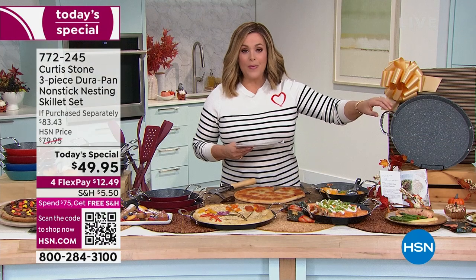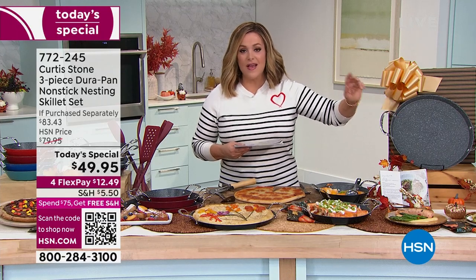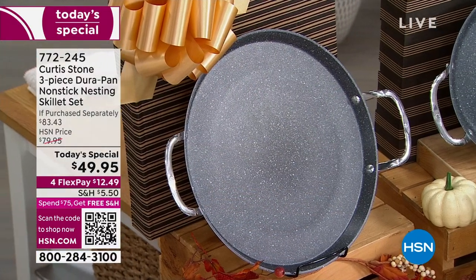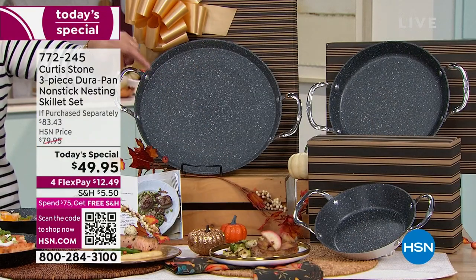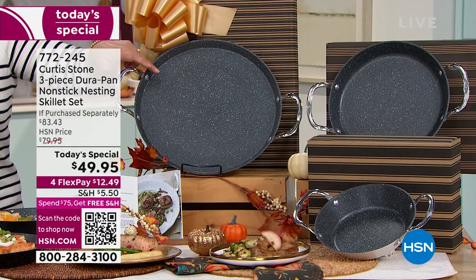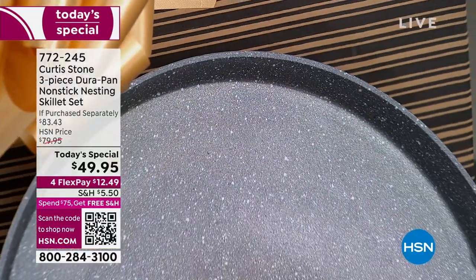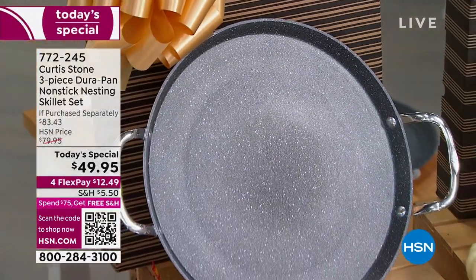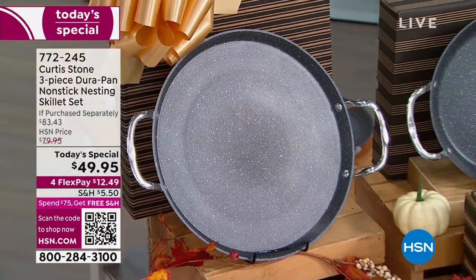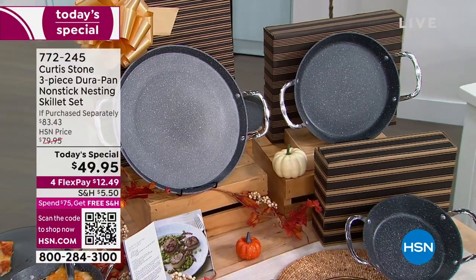Five layers of non-stick: resistant to metal utensils, dishwasher safe if you want, but you don't have to. Look at the size — the 13 inch is the largest pan chef has ever done in his collection, at $39.95. The low walls make it easy to slide food out and get under food. I'm a terrible flipper — I can't flip salmon or pancakes — but now you can get under it because of those low walls.